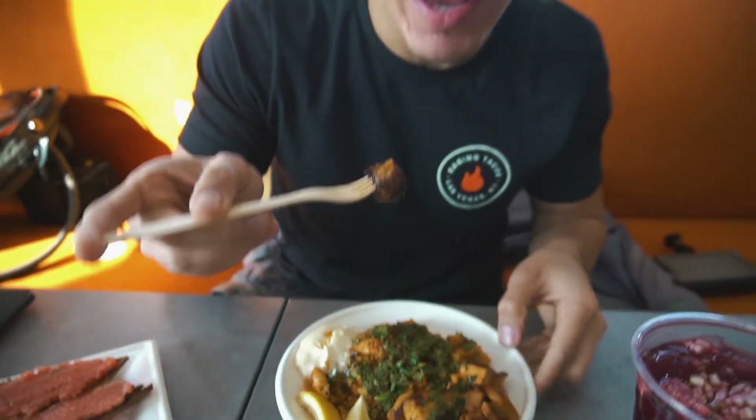We also did the Aguas Frescas — this is the non-alcoholic sangria. Fire. So let's get started with this paella, the traditional chicken paella.